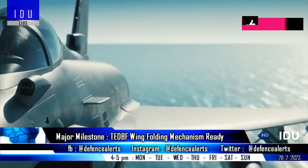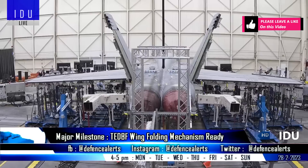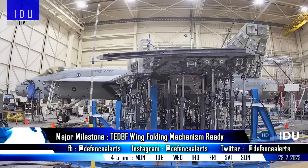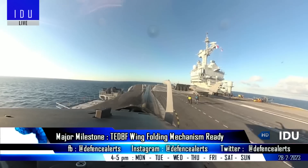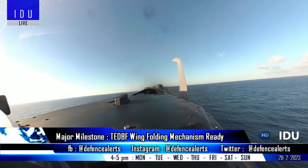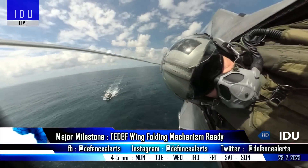It is the first time a wing folding mechanism has been developed in the country. This 300 kg wing folding mechanism will allow the TEDBF to fit into the elevators of aircraft carriers, as well as enable better utilization of storage space at the lower decks used for maintenance of aircraft.